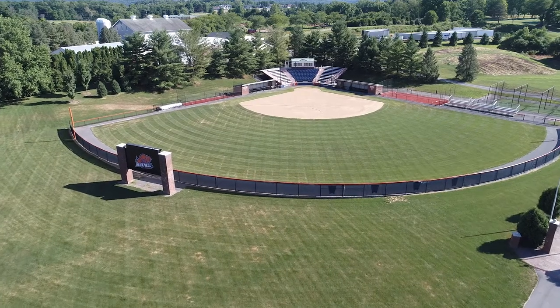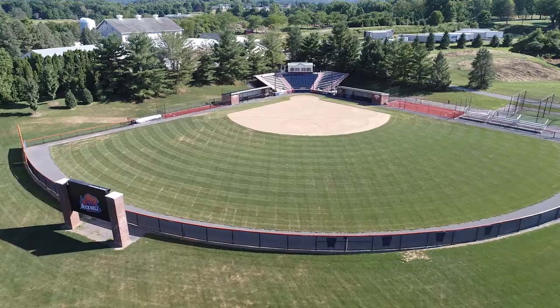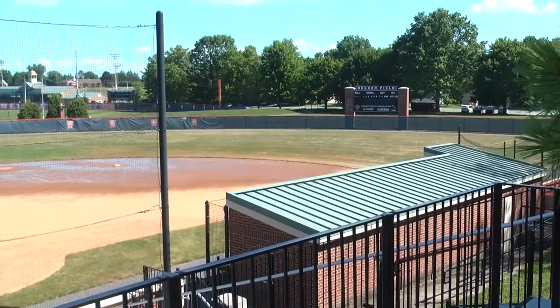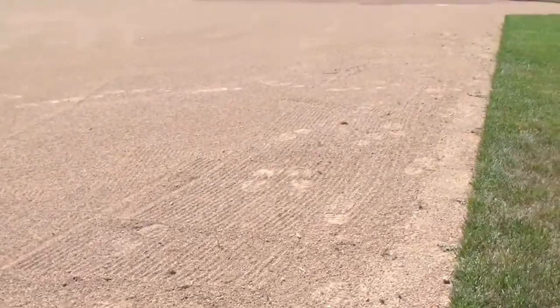The Bucknell softball team plays and practices in one of the finest venues in the region, Becker Field, which was rededicated in 2010 and has undergone significant improvements in the years since. Located amid Bucknell's Westfields Complex, Becker Field features a manicured dirt infield and natural grass outfield.